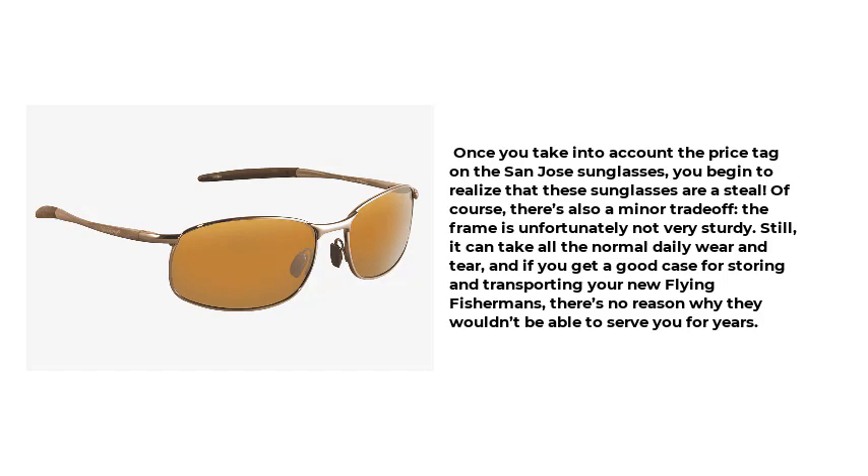Of course, there's also a minor trade-off: the frame is unfortunately not very sturdy. Still, it can take all the normal daily wear and tear, and if you get a good case for storing and transporting your new Flying Fishermans, there's no reason why they wouldn't be able to serve you for years.